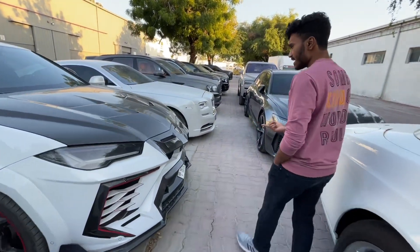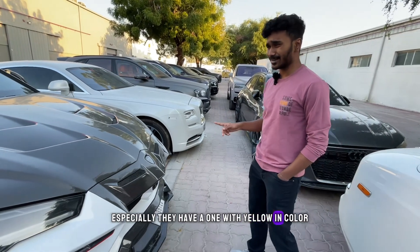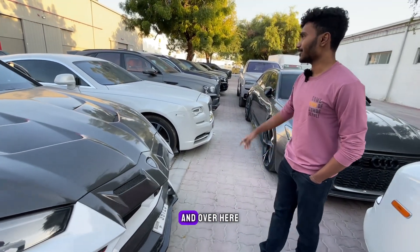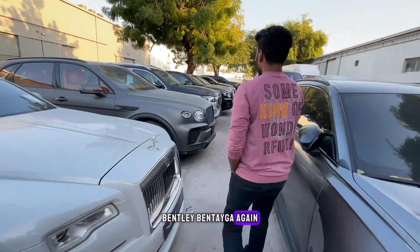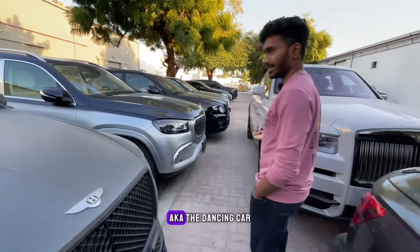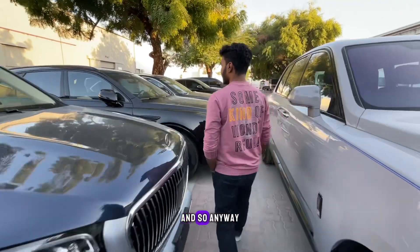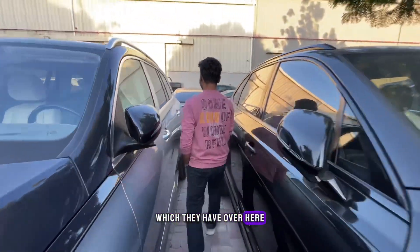We have a Mansory Lamborghini Urus. To be honest, I'm not a huge fan of Mansory Lamborghini Uruses — especially the one in yellow, I think it's pretty atrocious. Over here we have a Rolls-Royce Wraith, a Bentley Bentayga, a Mercedes GLS 600 Maybach — the dancing car — and another Bentley Bentayga. Let's go inside and take a look at the other cars.